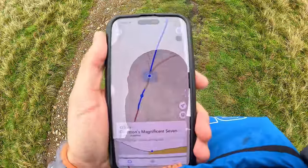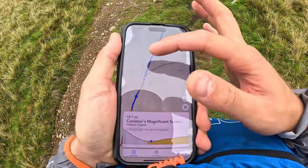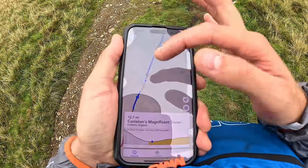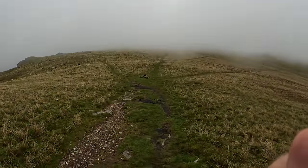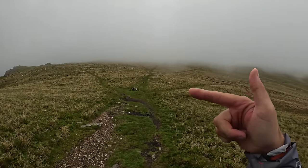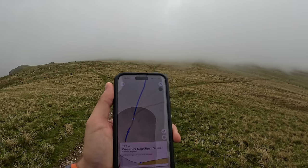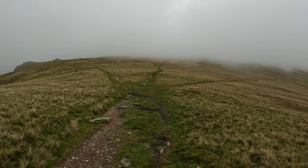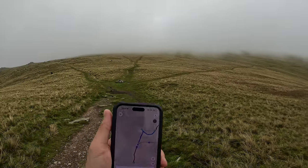I'm seeing a path but it doesn't look like the path I just came up. Better check my map — if you look at my map you can see the various footpaths. That one is the way I came, and then that one, and then if you look up you can just see them, so that's the one we're going to be going down, which matches that one there. And that's how I navigate, my friends.